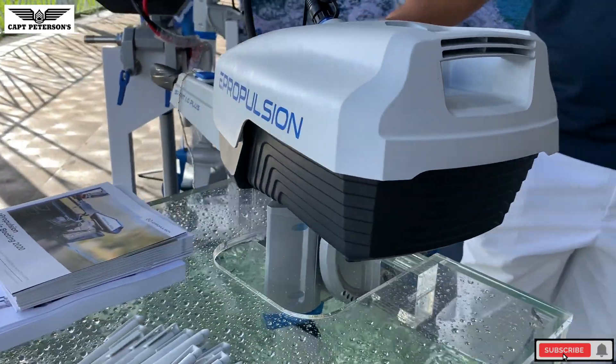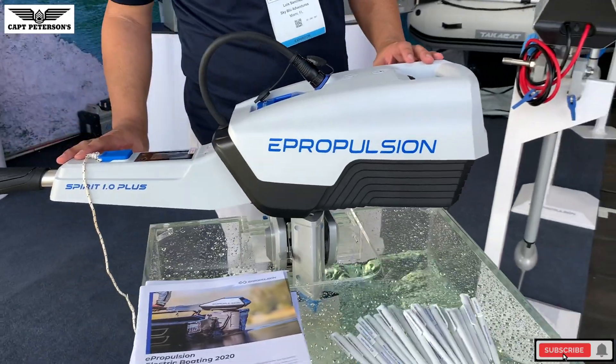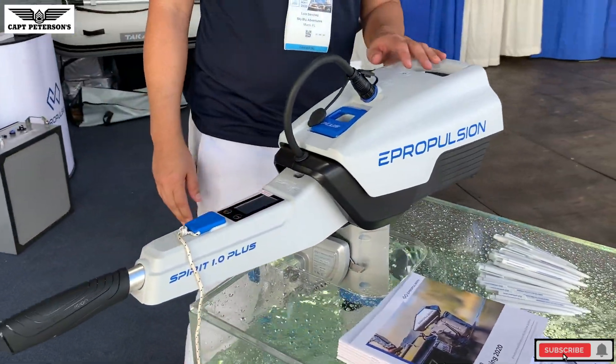What we have here is the new E-Propulsion Spirit Plus — this is a three-horsepower equivalent outboard with 1,200 watt-hours of lithium power. This battery floats, so if you drop it in the water it's no problem — just fish it out, put it back on, and keep going. It's completely silent, and you don't need to worry about maintenance schedules or changing fluids.